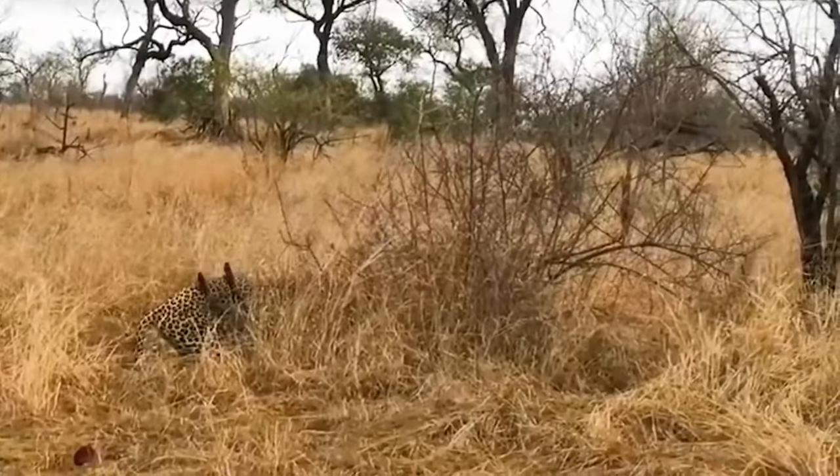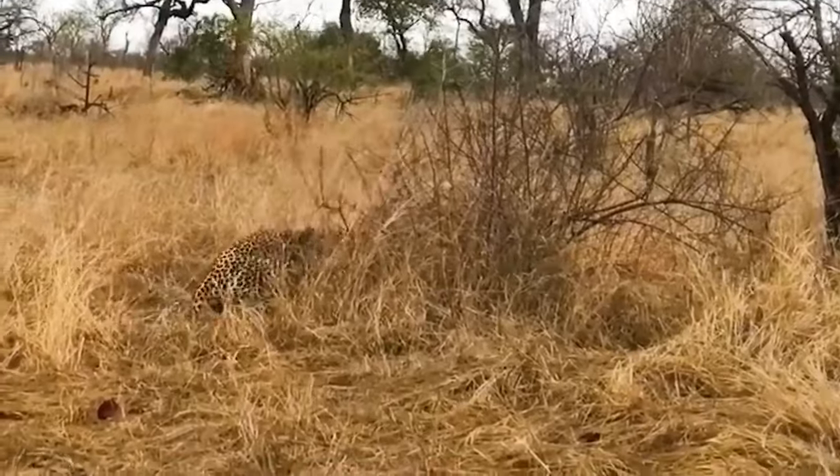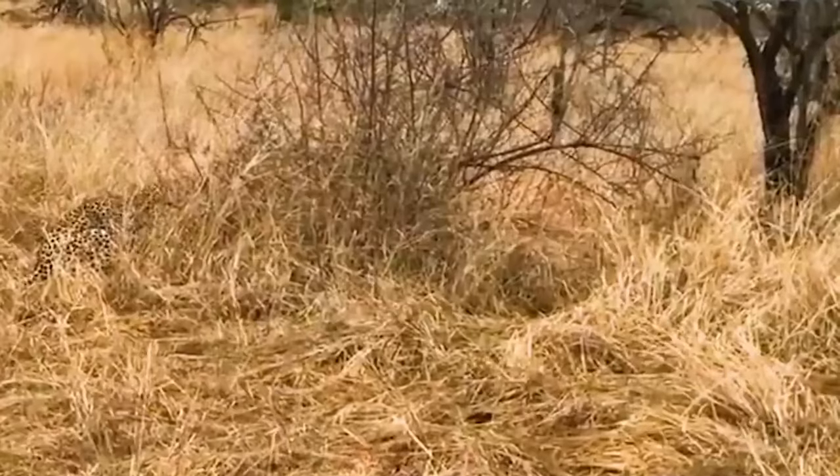African wild dogs are some of the most successful hunters in Africa, with a success rate of up to 80%. They are fearless, agile and coordinated, able to take on even the largest and most dangerous prey. But their hunting strategies are not for the faint-hearted. They show no mercy to their prey, and their attacks are swift and brutal. It's a harsh reality of life in the African savannah, where only the strongest and most skilled predators survive.